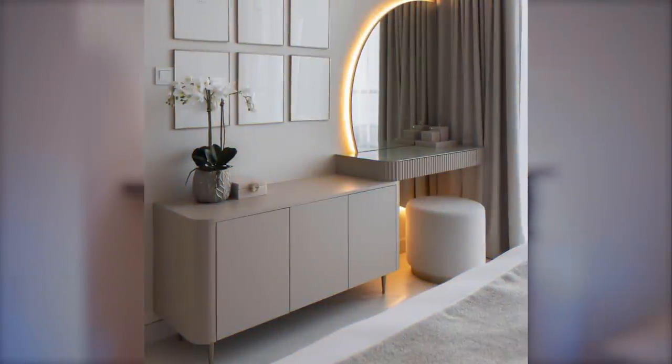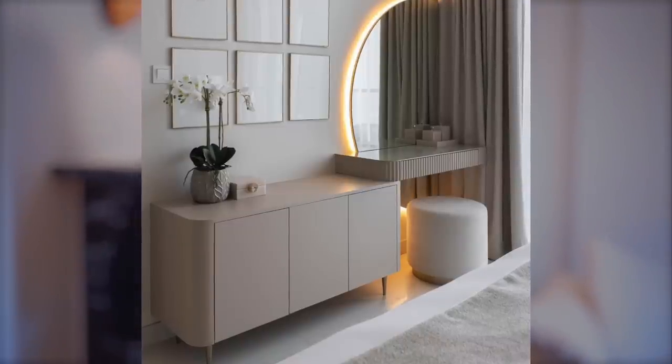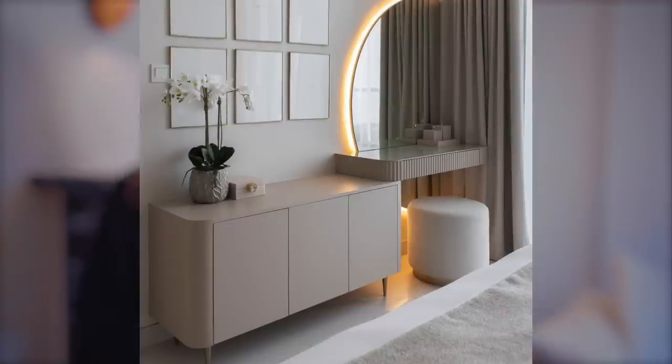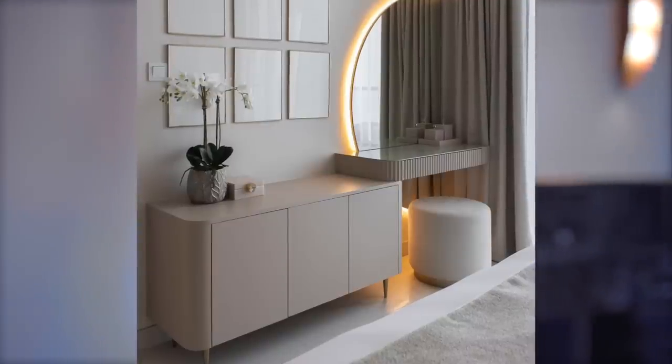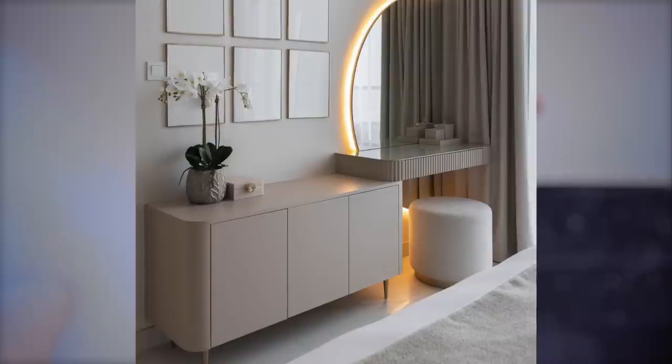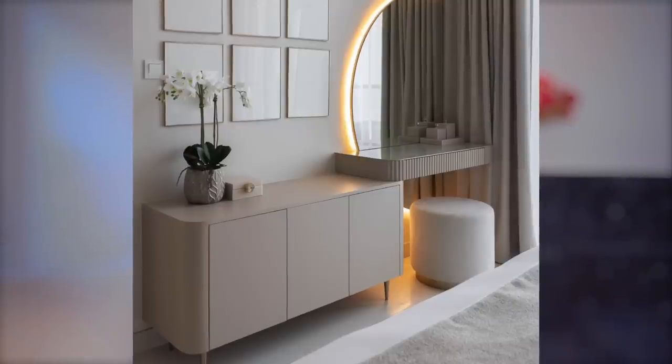Another way of incorporating a double space into one is to have your credenza or buffet where you store all your belongings, clothing, etc. If you also need a makeup area, rather than placing a separate vanity next to the credenza — which looks junky — you float the vanity right next to and butted up against the credenza so it looks intentional. Putting it in a corner is even more genius, as that corner is usually dead space. Adding a half-moon mirror above the floating vanity really creates that double-use space that looks super elevated.